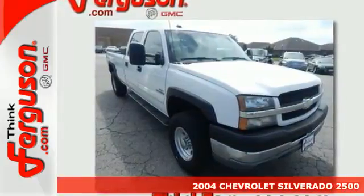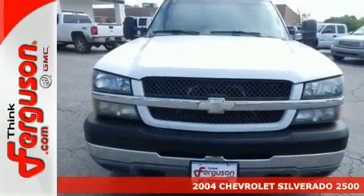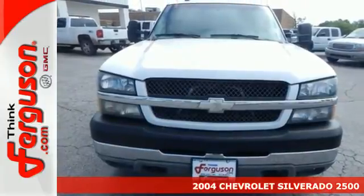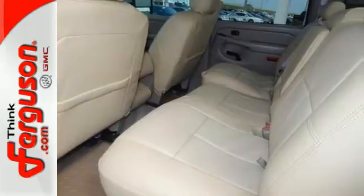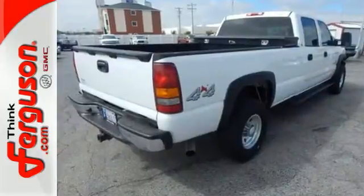Here's a 2004 Chevrolet Silverado 2500 HD. Inside this spacious cab, you'll find a multi-speaker stereo sound system, three power outlets, dual-zone air conditioning, and more.